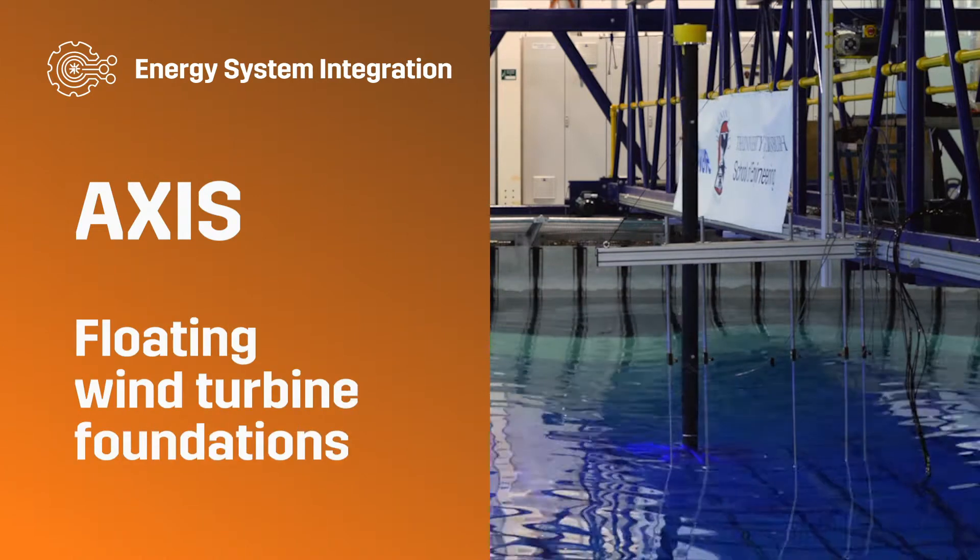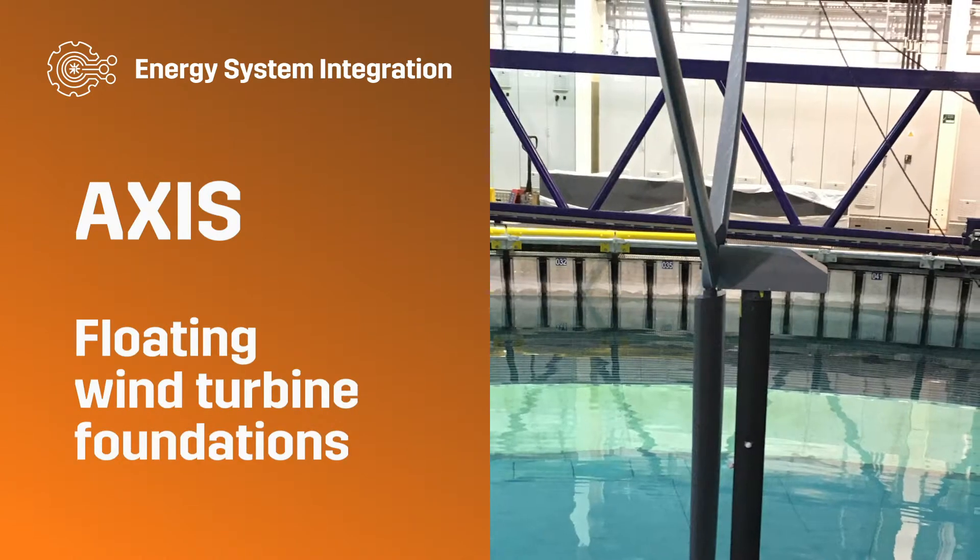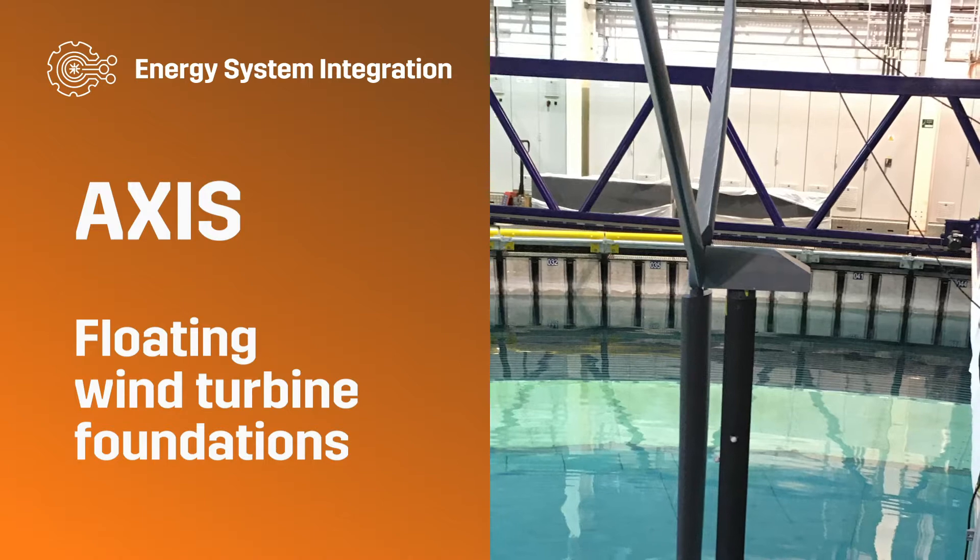Energy System Integration: Axis floating wind turbine foundations.